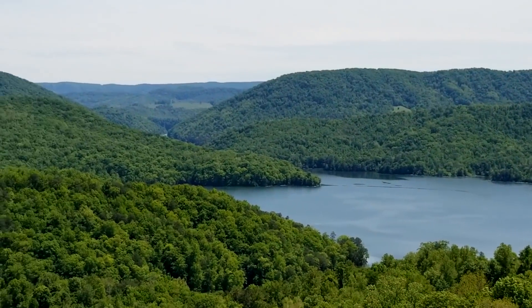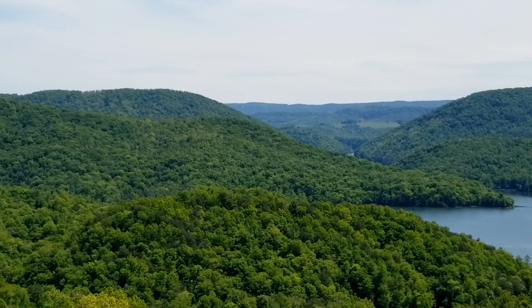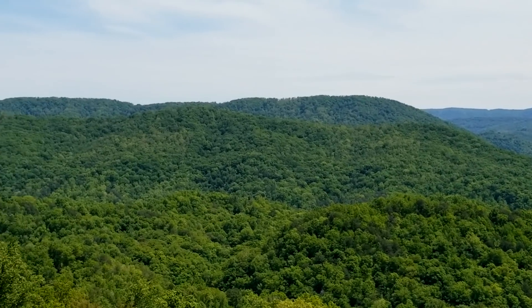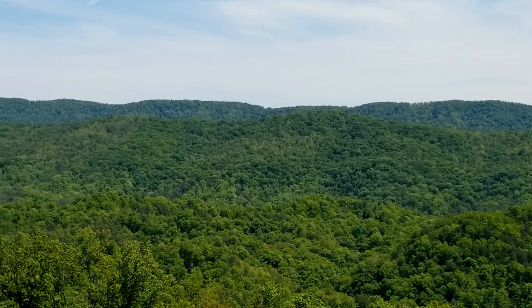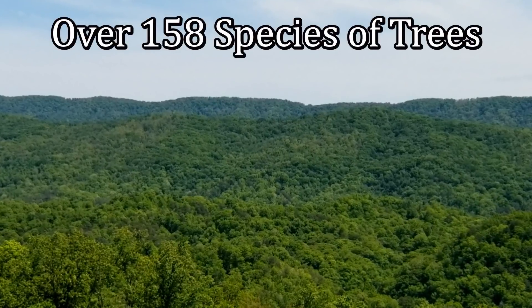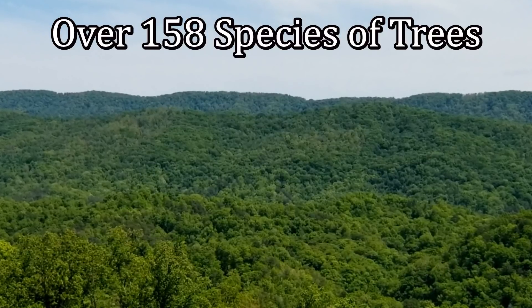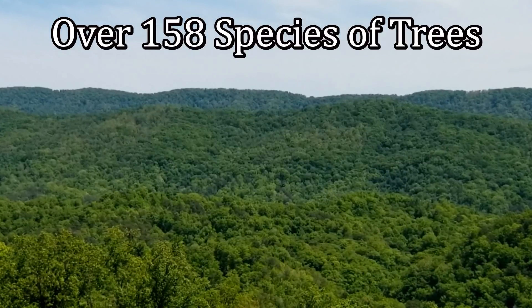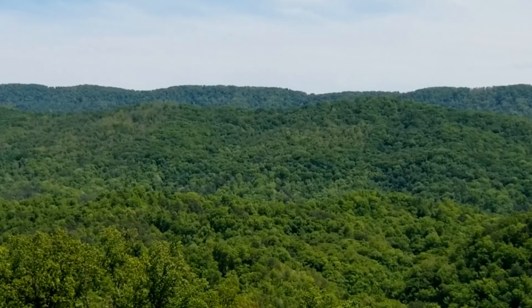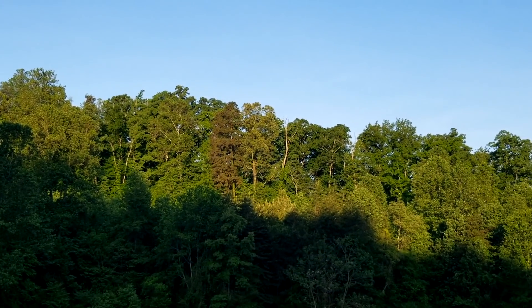The Appalachian Mountain — such a beautiful mountain — and this includes the whole eastern half of North America. It's got over 158 species of trees up and down this North America on the east side, and preferably what we're talking about is the ash tree.